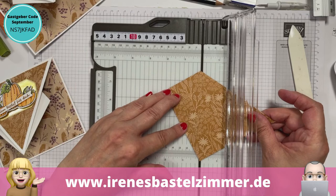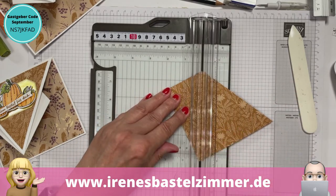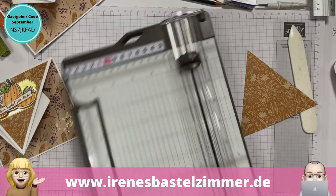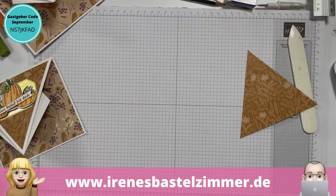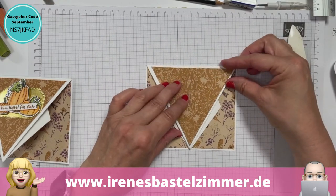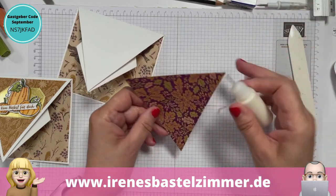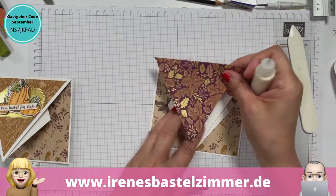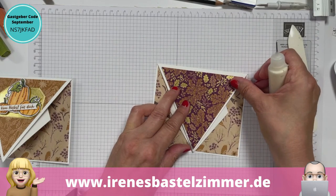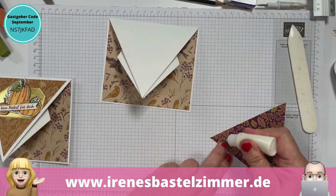Das Papier kommt ja nicht weg, das bleibt ja da in der Hülle. Die Ursula hat ja dieses Papierpaket bei uns ergattern können – ich glaube, sie freut sich wirklich darüber. Wir haben noch ein paar Sachen bei Ebay drin. Die Elisabeth fragt, wo bekommt man die kleinen Klebefläschchen her, um ganz filigrane Sachen zu kleben. Die bekommt man unter unserem Video in der Infobox verlinkt – da kann man sich das angucken. Das geht dann zum großen A.